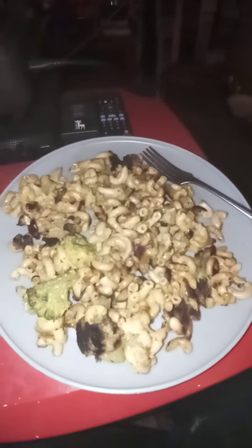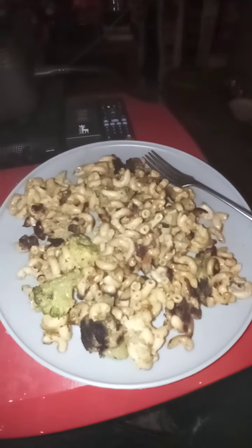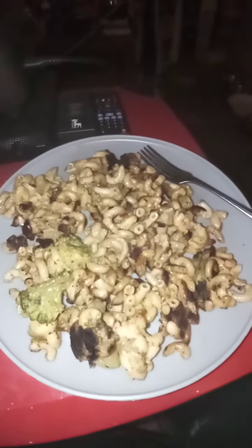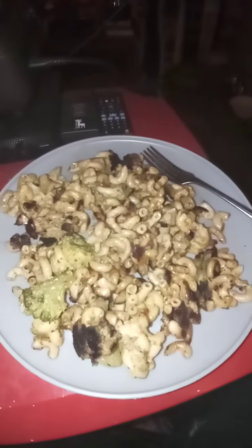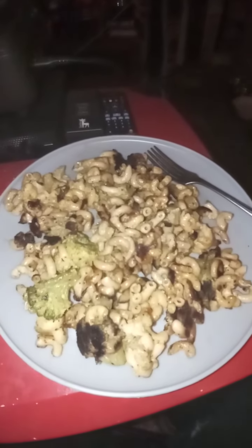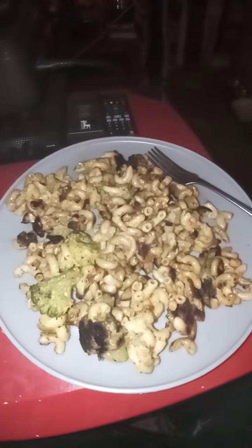All you do is take your macaroni and put it in with one bag of frozen broccoli, and once you put that inside with your frozen broccoli, boil it all together with one thing of cheese sauce — Cheese Whiz cheese sauce.